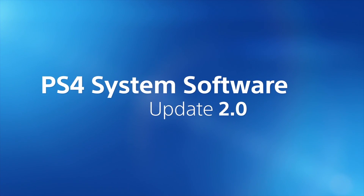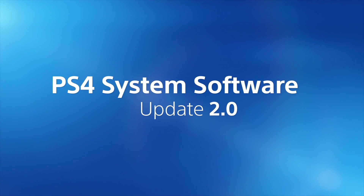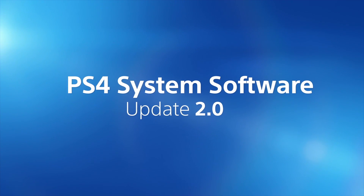We've added a whole world of new features to PlayStation 4 with System Software Update 2.0. Let's take a look at some of the highlights.